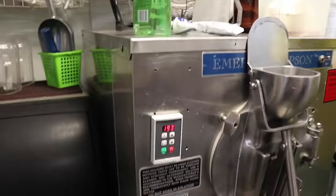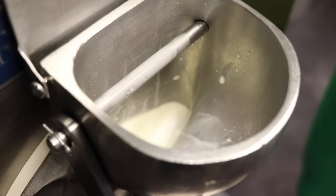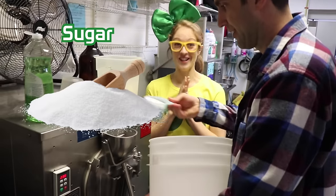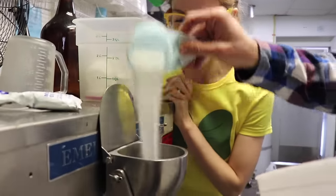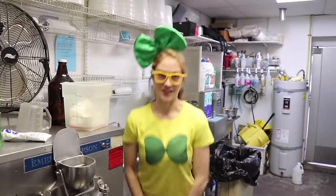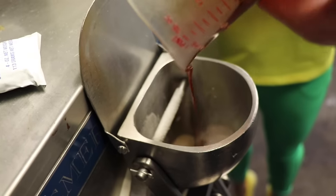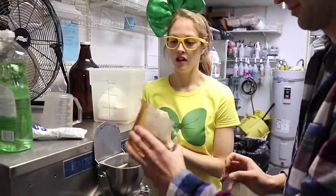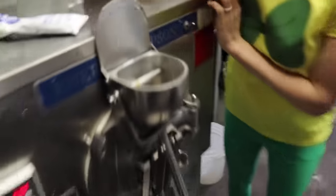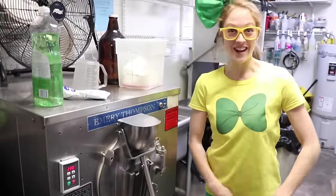He turned it on by pressing that green button. I'm going to put the sugar in — now we're putting in the sugar. And now the honey. You let it mix for about 10 minutes and then it'll be ready to go.